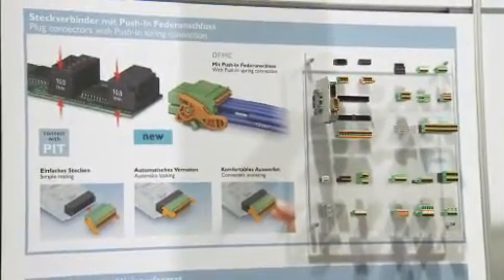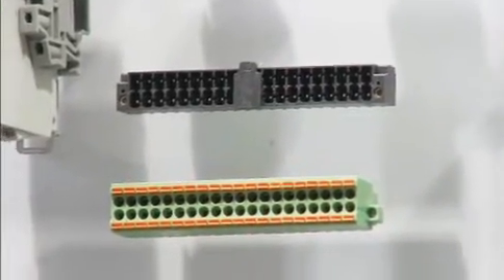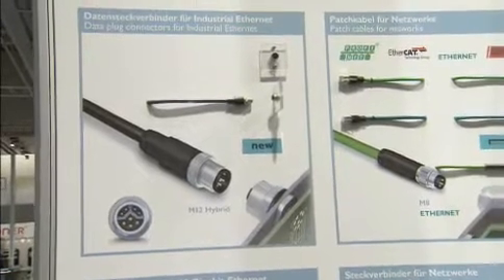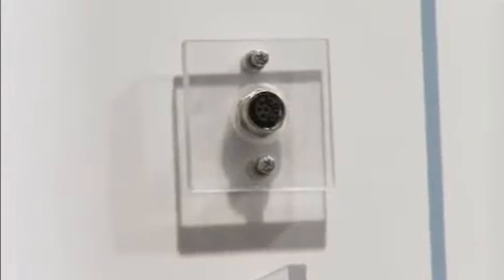There is no industrial process without signal or data transmission. Especially the trend for miniaturization demands new and individual transmission concepts. You can wire up to 40 conductors in confined space with our new PCB terminal blocks. The new M12 hybrid plug-in connectors transmit data up to 100 megabit per second and power up to six pairs in one single cable.